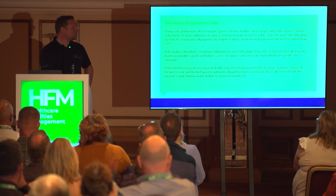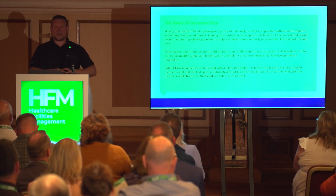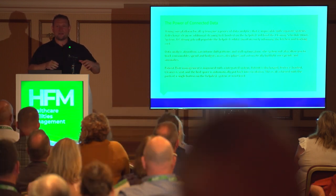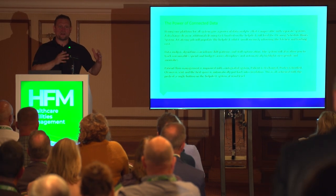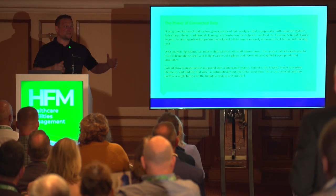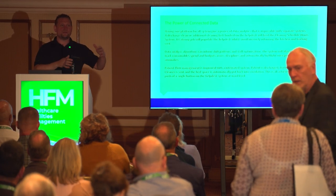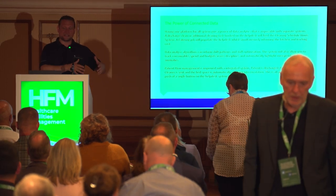Having one platform that covers all systems means you don't have to manage multiple banks of users. You have a single data view with a dashboard covering portering, catering, and cleaning. One service manager at the top of the chain can look down on that and make data insights into those systems to see exactly what's going on.